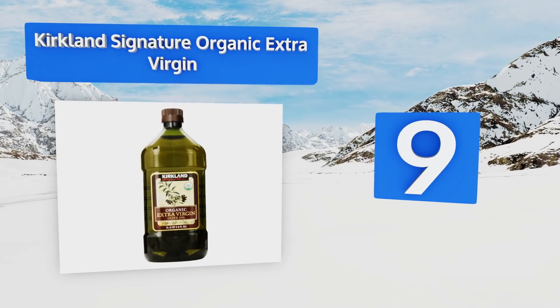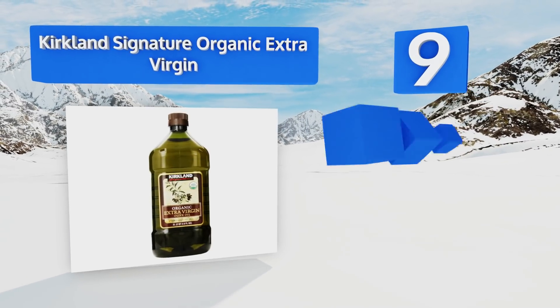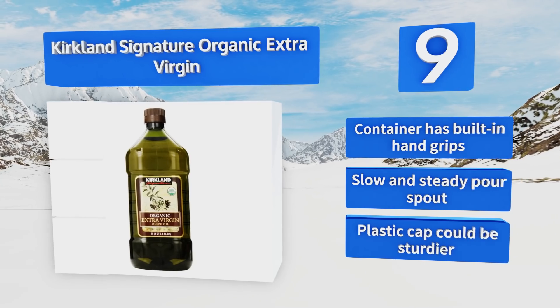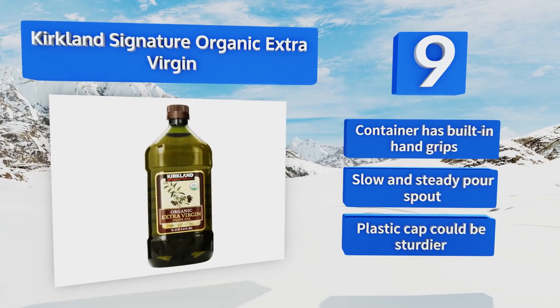At number nine, some purists may turn up their noses at Kirkland Signature Organic Extra Virgin — so just don't show them your large plastic bottle of this value-priced but truly yummy oil. It's sourced from the first cold pressing of USDA certified organic olives. The container has built-in hand grips and a slow and steady pour spout, but the plastic cap could be sturdier.